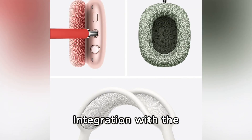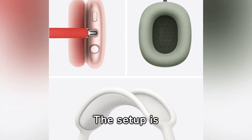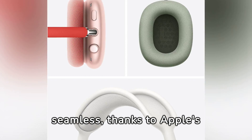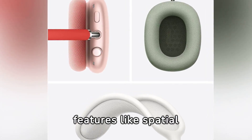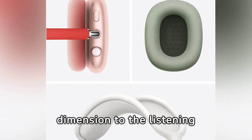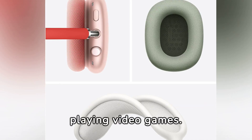Integration with the Apple ecosystem is also a plus. The setup is straightforward, and the transition between devices is seamless, thanks to Apple's H1 technology. Additionally, features like spatial audio add an extra dimension to the listening experience, especially when watching compatible movies or playing video games.